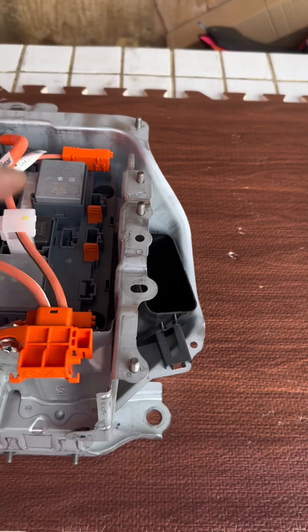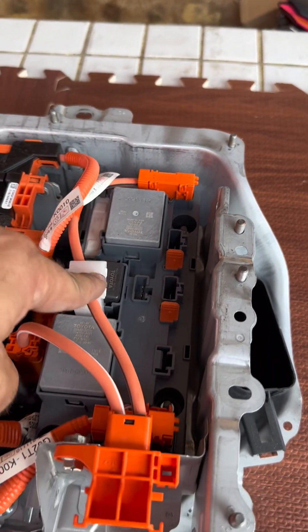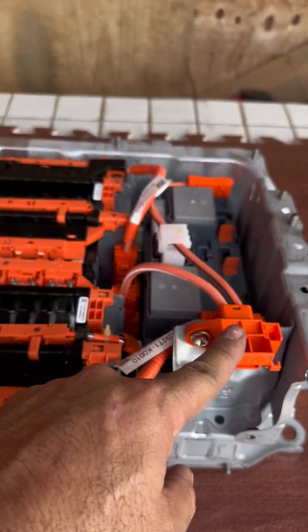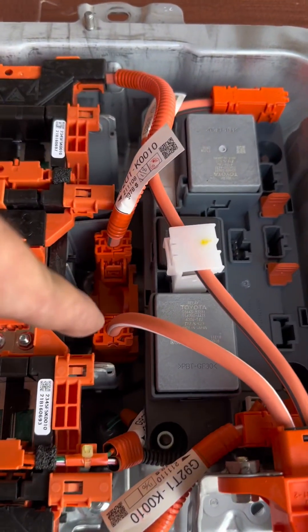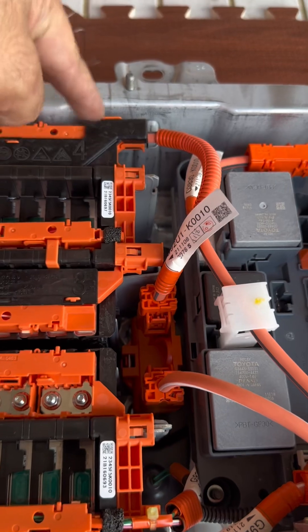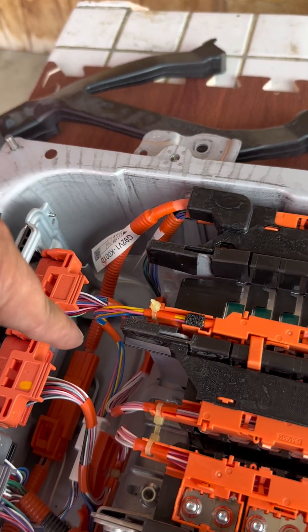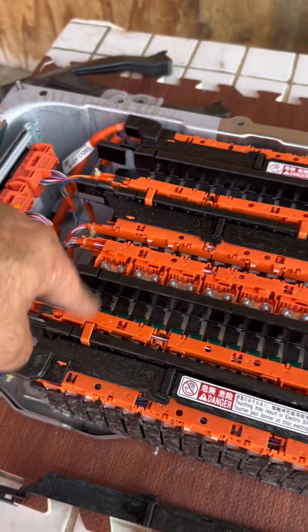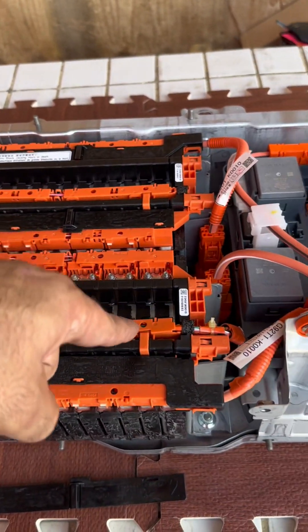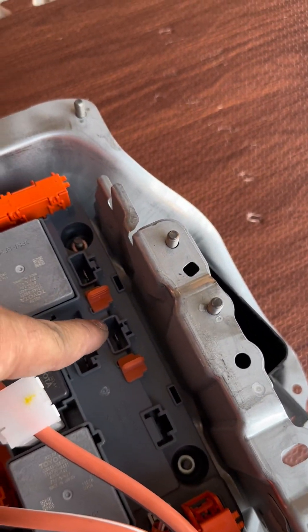Before we finish, I want to follow the positive circuit. The positive circuit comes from the outlet and goes to the inverter. The service plug grip opens the circuit via the main fuse located right here. The positive enters, passes through the cell stacks to the main outlet, travels through the cable to the opposite polarity, goes through the lithium-ion cell circuit, and finally reaches the main negative outlet to the inverter.